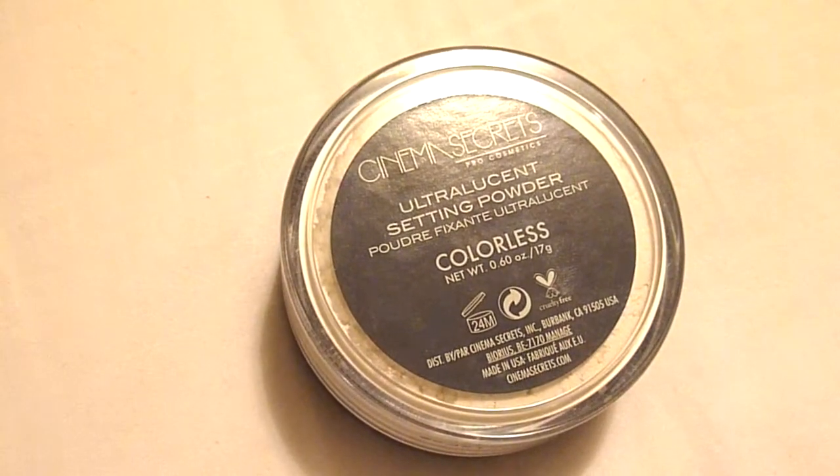A few weeks ago I placed an order on Sephora.com and got a couple new things. I couldn't wait to use all these products so none of them are in their packaging, sorry. This is the Cinema Secrets Ultra Lucid Setting Powder — it's colorless. I wanted to get a new setting powder because I felt like the Laura Mercier translucent powder was too drying for me when I baked. Honestly, it's not a bad powder, I just don't think it's good for baking. I'd say definitely go with something like Mac Studio Fix instead.